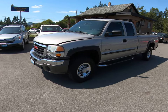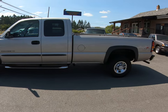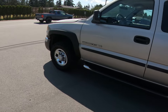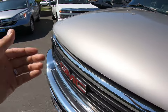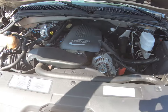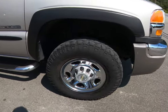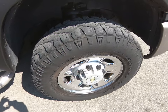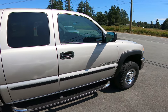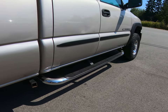2004 GMC Sierra — this is a three-quarter ton heavy-duty in the extended cab long box four-wheel drive, and it has the six liter Vortec V8 engine. It's got the factory chrome wheels, the Goodyear Wrangler all-terrain tires all the way around, the pull-out trailer tow mirrors, tinted privacy glass in the rear, and the stainless steel step boards.